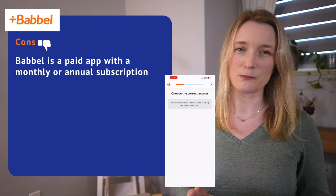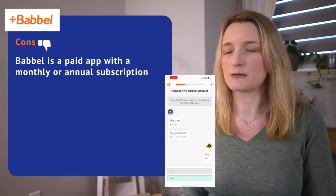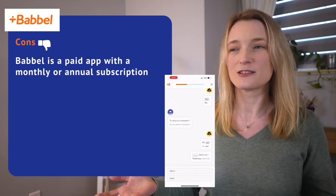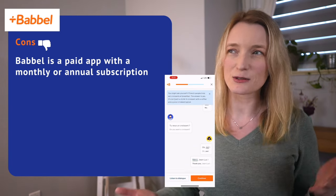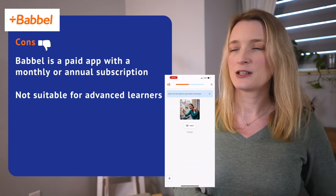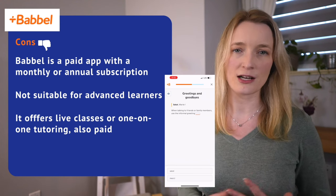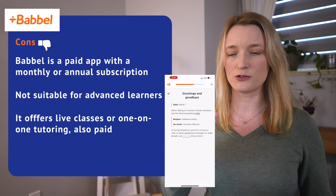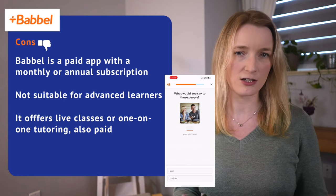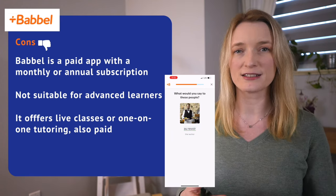Now the cons. Babbel is a paid app requiring a monthly or annual subscription to access all the content, which can be a disadvantage for learners on a tight budget. I always feel knowledge shouldn't be behind a paywall, so it bothers me there's nothing free. The app may not be suitable for advanced learners, as content is more towards beginners and intermediates. It also offers one-on-one and live classes, but you have to pay extra on top of your subscription — having to pay twice is a bit too much for me.